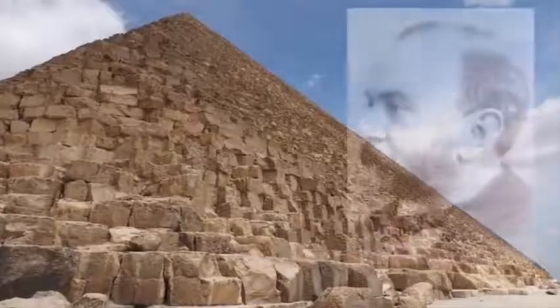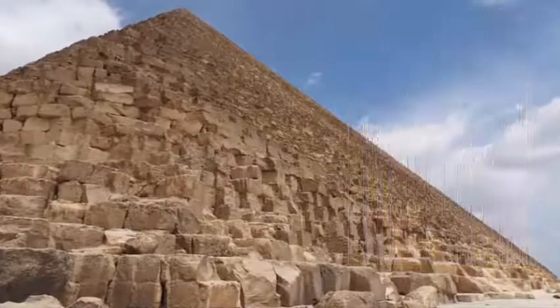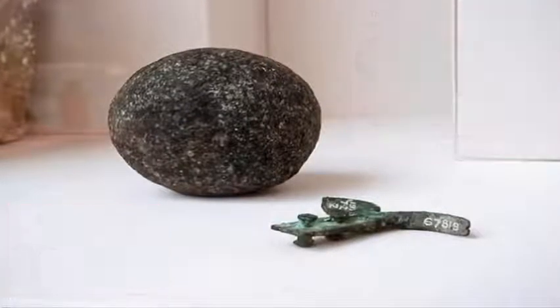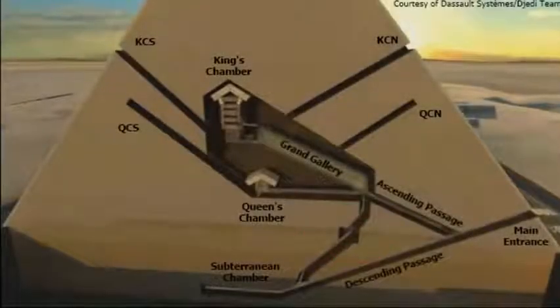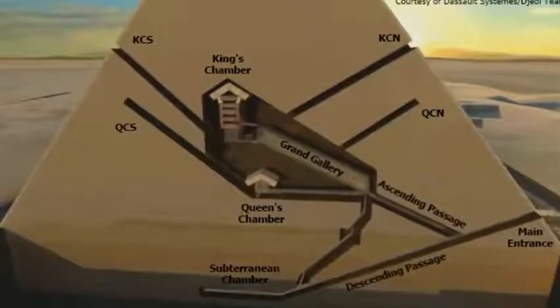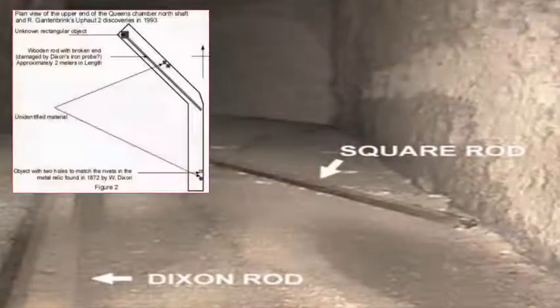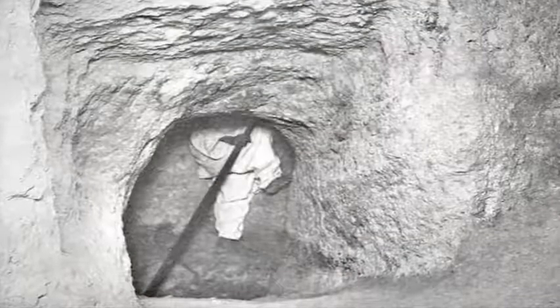In 1879, British archaeologist Waynman Dixon successfully retrieved a number of mysterious artifacts from within the infamous lower northern shaft of the Great Pyramid of Khufu. One of these artifacts was a small piece of a square wooden rod which has since disappeared — the only artifact to conveniently go missing, and the only artifact which could have produced an accurate dating for what seems was a rather elaborate prior attempt to overcome a sophisticated array of blocking stones and vertical passageways which confront all who try to breach the innermost sanctums of this mysterious pyramid.